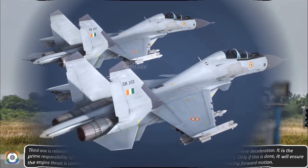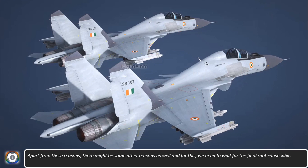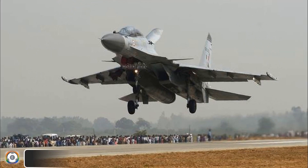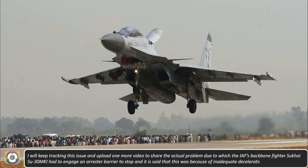Apart from these reasons, there might be some other reasons as well, and for this we need to wait for the final root cause which will be shared by the team probing the issue along with the Indian Air Force. I'll keep tracking this issue and upload one more video to share the actual problem due to which the Indian Air Force's backbone fighter, the Sukhoi SU-30MKI, had to engage an arrestor barrier to stop because of inadequate deceleration.